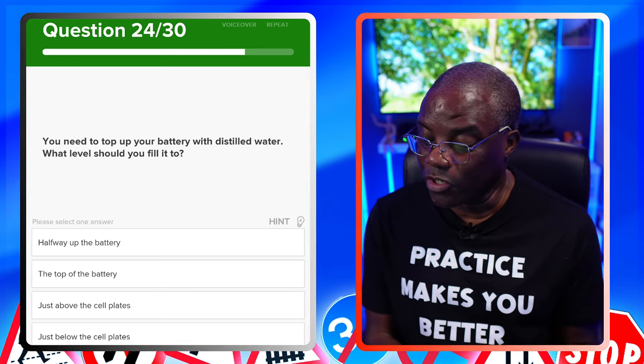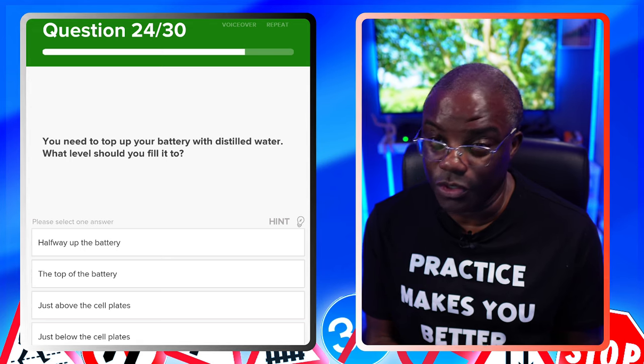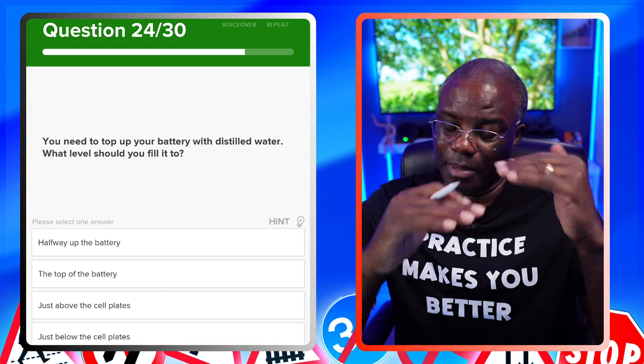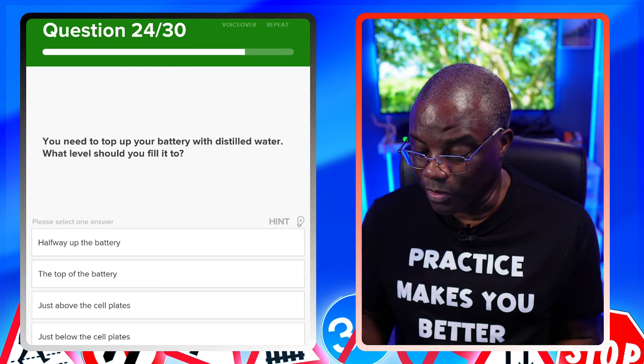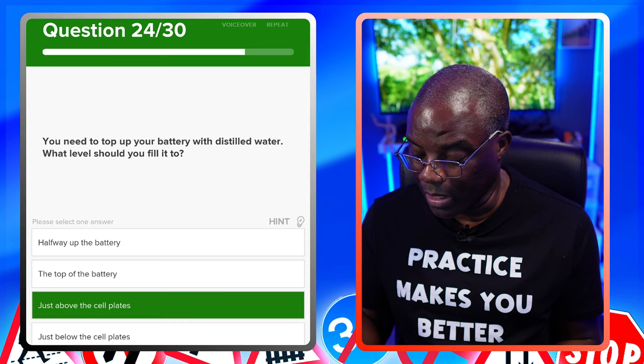You need to top up your battery with distilled water. What level should you fill it to? Just above the cell plates — if the cell plates are here, you want to fill it just above them. Halfway up the battery? No. The top of the battery? No. Just above the cell plates? Yes. Just below the cell plates? No.